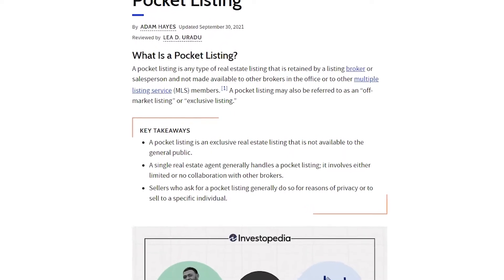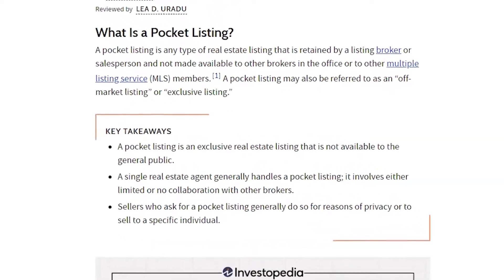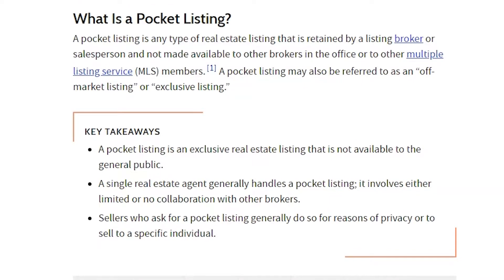A pocket listing is any type of real estate listing that is retained by a listing broker or salesperson and not made available to other brokers in the office or to other multiple listing service members. A pocket listing may also be referred to as an off-market listing or exclusive listing. It's for sale, but nobody knows. A single real estate agent generally handles it, involving either limited or no collaboration with other brokers. Sellers who ask for a pocket listing generally do so for reasons of privacy or to sell to a specific individual.